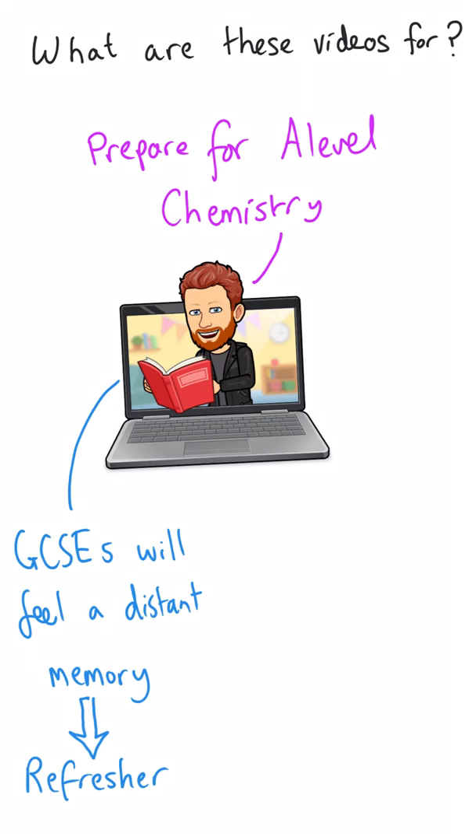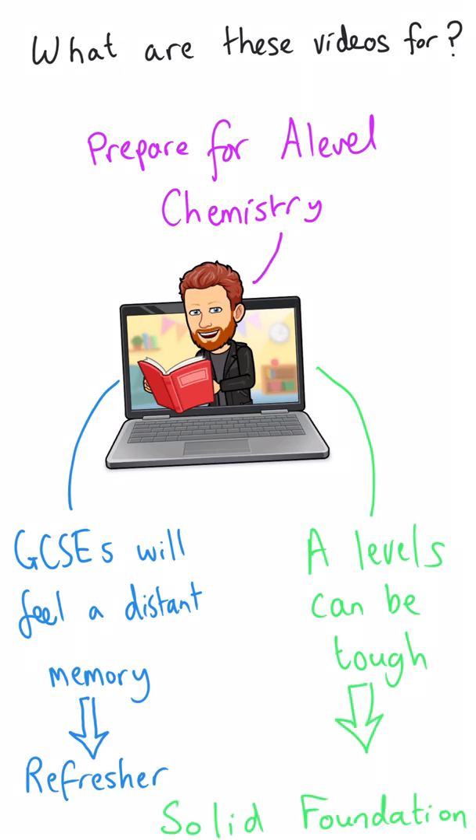And then secondly and simply, A-Level Chemistry can be tough at times, and so in order to prepare yourself for those challenges, it's important to have a solid foundation upon which you can build. And on top of that, what I want to do is give you a little taste of the A-Level content that you need to know, so you can get excited about what it is that's new that you're going to be learning over the next two years.